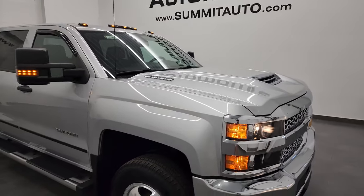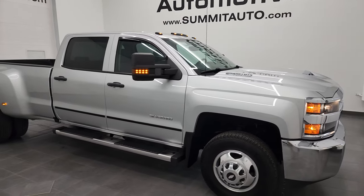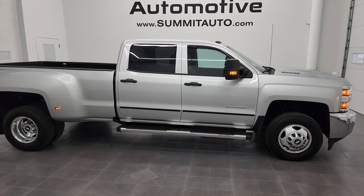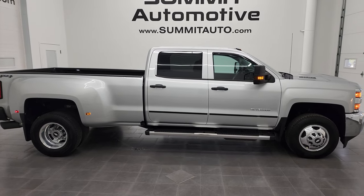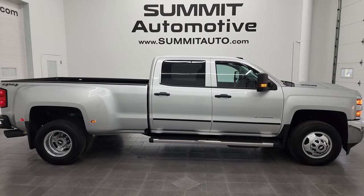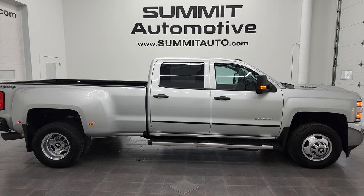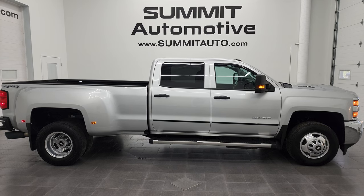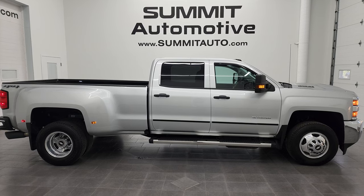I would highly recommend this truck from a quality and condition standpoint. To see more pictures of this truck or one of our other 550 new and used cars, trucks, SUVs, minivans, Wranglers, half-tons, three-quarter-tons, one-tons — you name it — you've got to go to summitauto.com. Full pictures and descriptions of every single vehicle from two locations, all at summitauto.com.